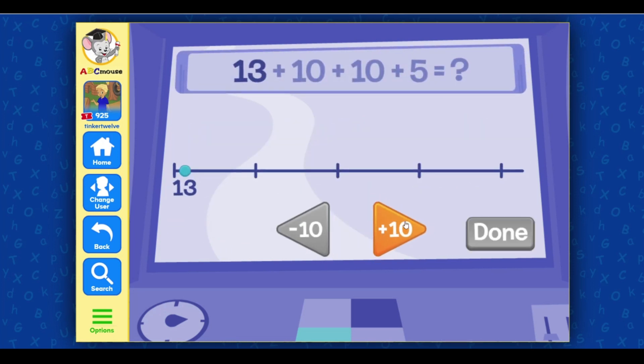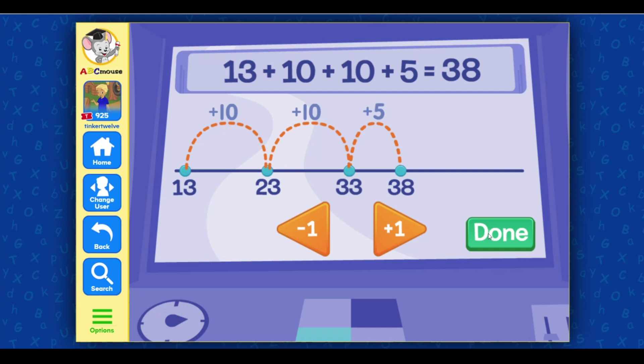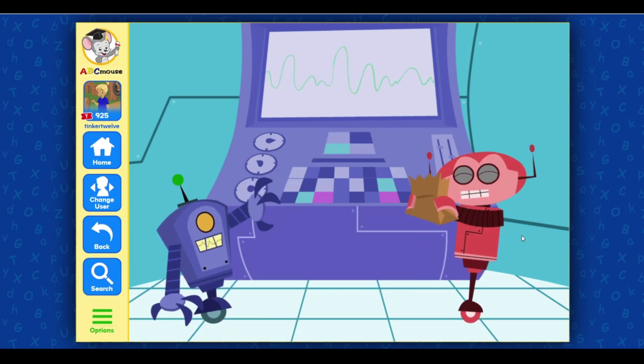Select the plus and minus buttons to add the right number of tens. Awesome job! Select the plus and minus buttons to add the right number of ones. Nice job! 13 plus 25 equals 38. Double drat! Take your PB and J and just go away!